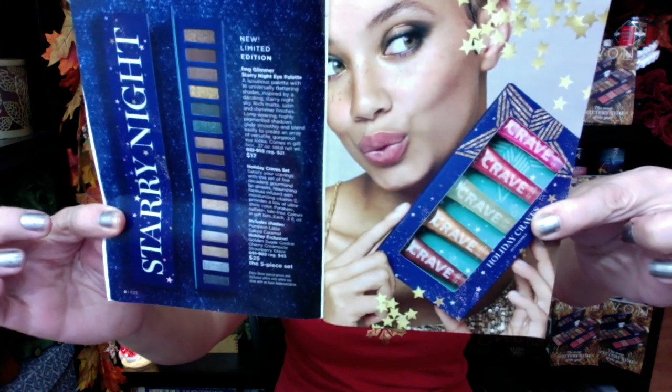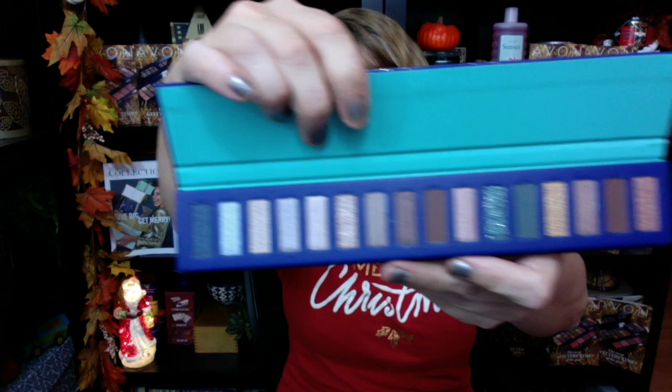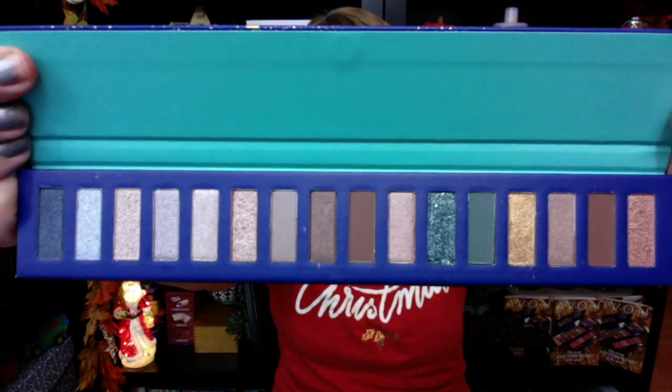We have got a Crave lip gloss collection - five lip glosses - and then the Starry Night palette. I have the Starry Night palette and I'm so excited about this. It comes in a super beautiful box. Check out how long this is - all of these really pretty shades. I really like this blue glitter shade. There are silvers, browns, beige, rose, and a really pretty gold accent color right there with that blue. It's a beautiful palette - something for everyone. The Starry Night is going to be $25.